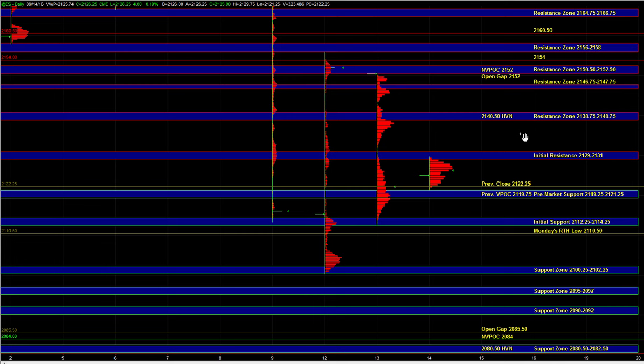From there, we can go down into 19.25 to 21.25, which is pre-market support — so not a strong area. And if we take that out, the next area would be 12.25 to 14.25 and Monday's RTH low at 10.50. So the doors open for a test of yesterday's low at 12.25 to 14.25 and Monday's low at 10.50. And if there's continued broad market weakness and sustained downside momentum, we could even go down and test the 2100.25 to 2102.25 area where responsive buyers can defend on first test.